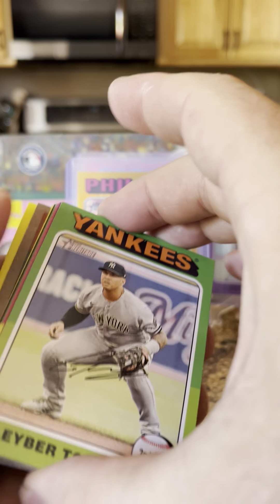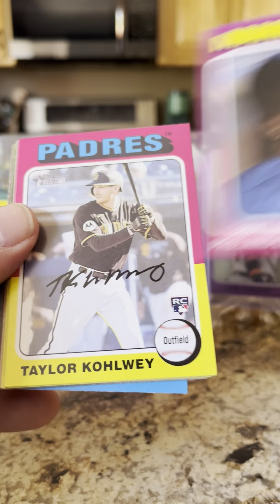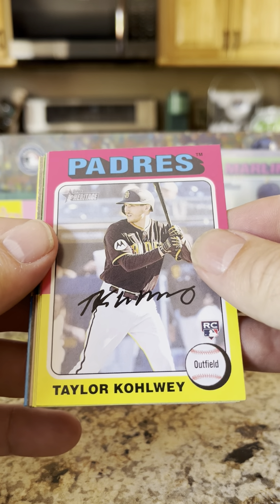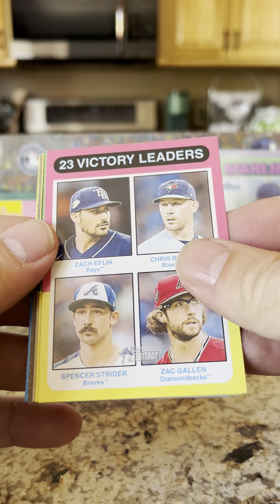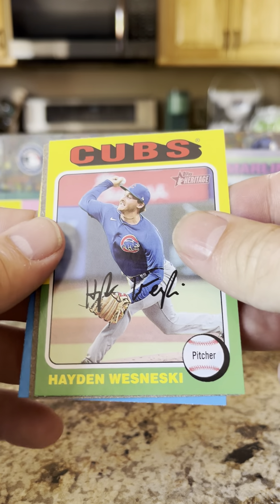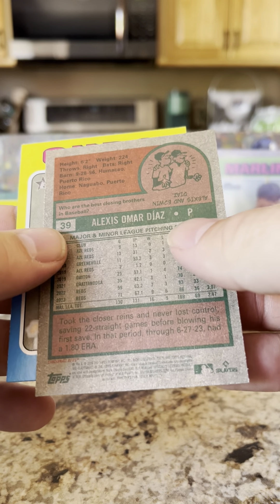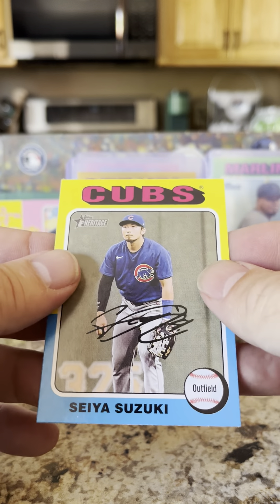Going back towards the bottom of the box. Another backwards card — Gleyber Torres. Prelander Barrera rookie card, Taylor Coley rookie card. 2023 Victory Leaders: Casey Schmidt, Clay Holmes, Hayden Wesneski. Backwards card of Alexis Díaz and Seiya Suzuki.